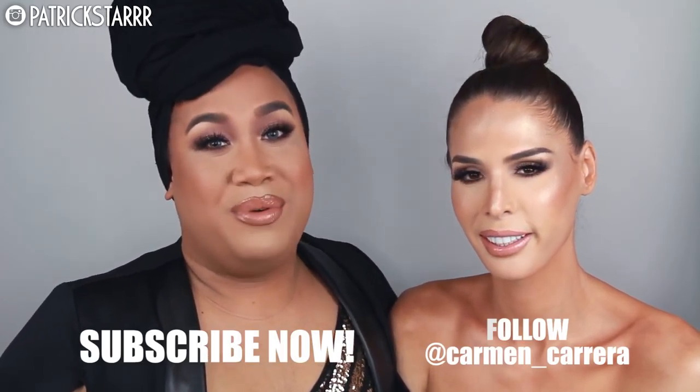I hope you guys enjoyed this tutorial. Big shout out and thanks to Carmen Carrera for coming on my channel. If you guys want to see more of her, let me know down below. Let me know what you guys want to see next on my channel. Be sure to give this a thumbs up, leave a comment below, and subscribe if you guys want to see more. I will see you guys in my next video. Bye.